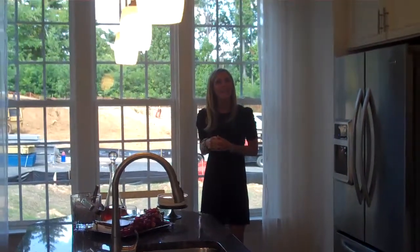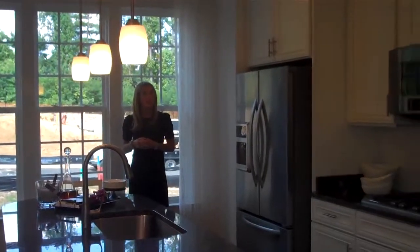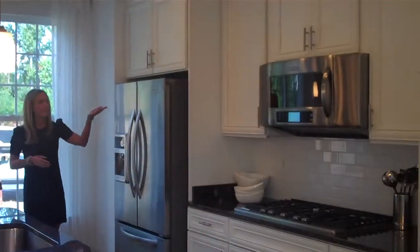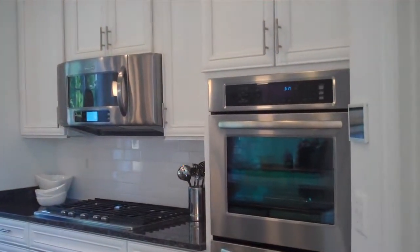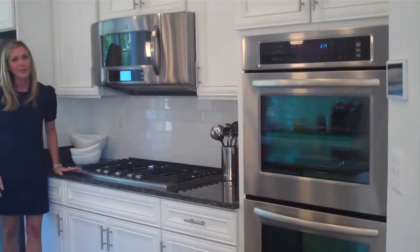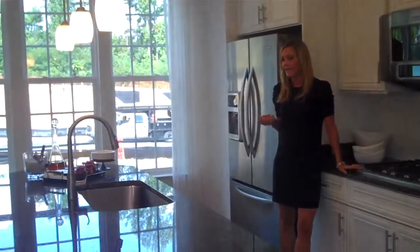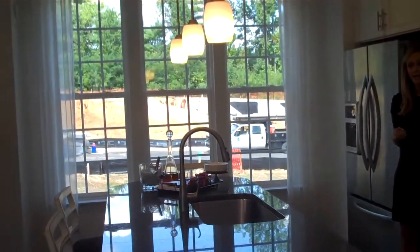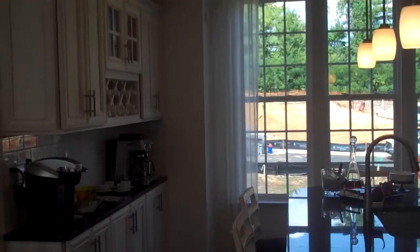If you take a look here, it's a beautiful gourmet kitchen that we have. Our homes here at Stanley Martin come fully appointed. You can see we have beautiful stainless steel appliances, double wall ovens, and a cooktop. All of these homes will come fully appointed with stainless steel appliances, granite countertops, as well as hardwood throughout the main level.